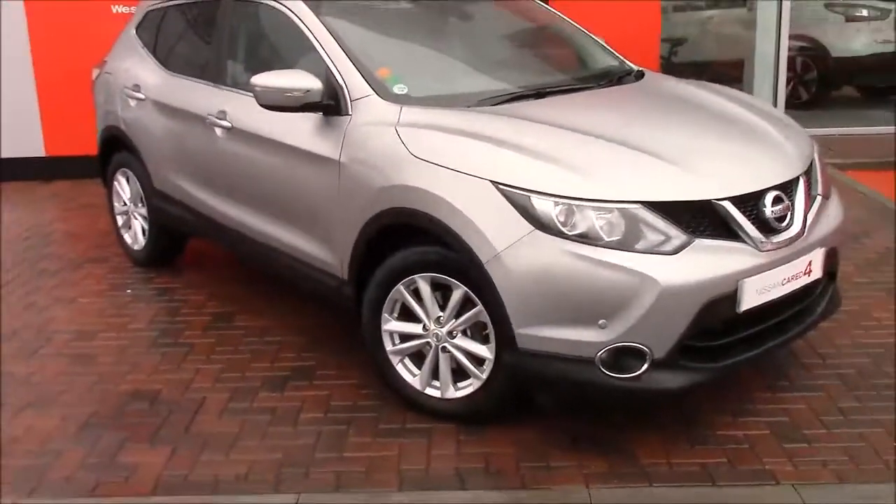Well, I think that's pretty much it for this Qashqai. It's a stunning car, especially in the blade silver.